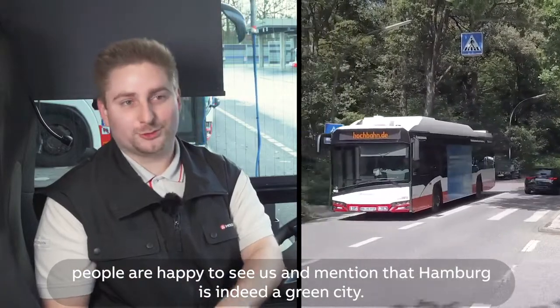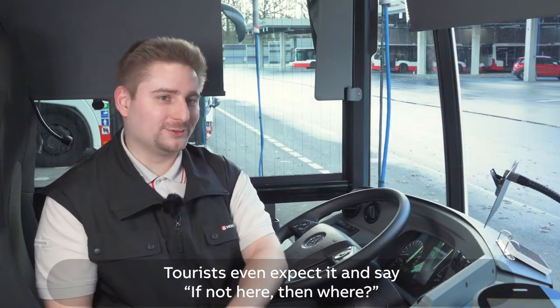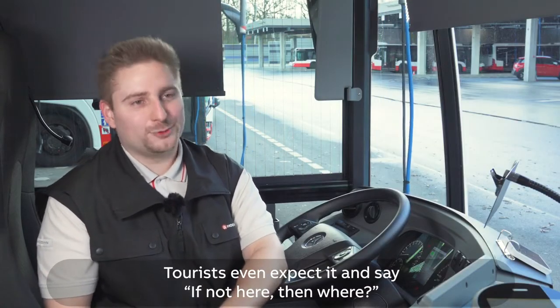Because they say Hamburg is a green city. They expect that sometimes — what I've heard from tourists — and they say, if not here, where then?